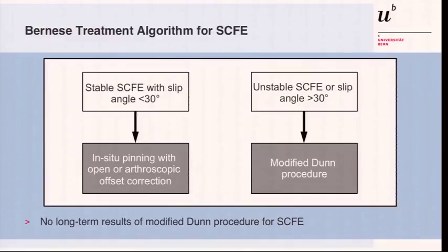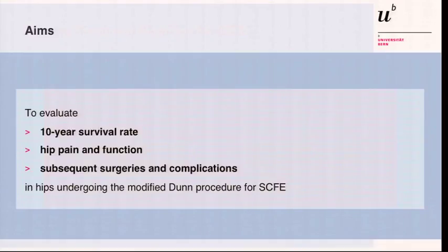Our treatment algorithm nowadays is: stable slips with an angle less than 30 degrees, we pin it in C2, we fix it in C2, and mostly now do it with an arthroscopic offset correction. However, in more unstable, larger slips — more than 30 degrees of slip — the modified Dunn procedure still persists to be the treatment of choice.